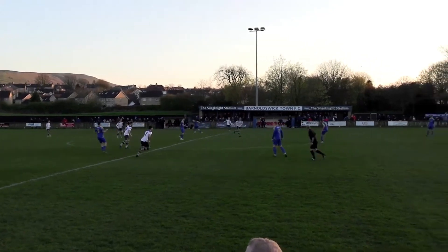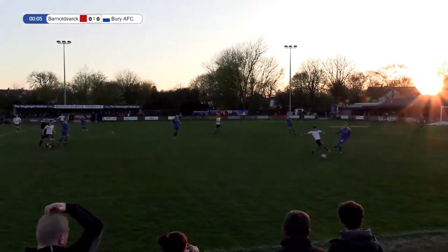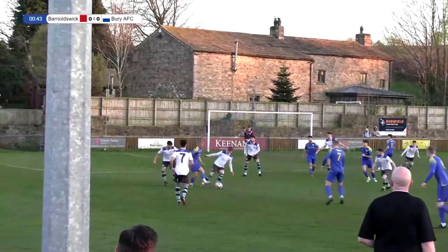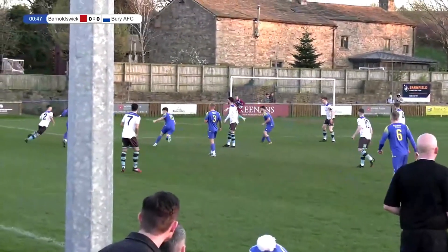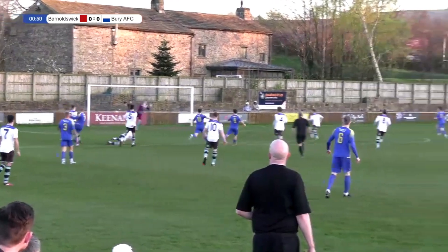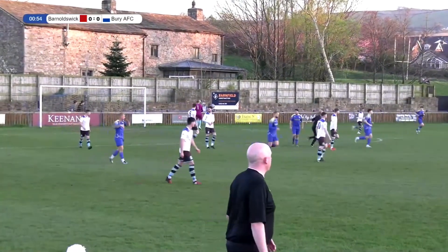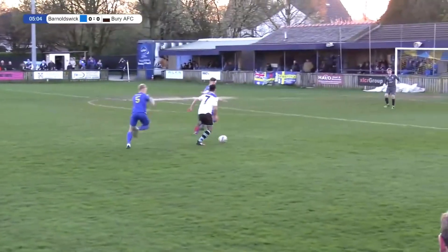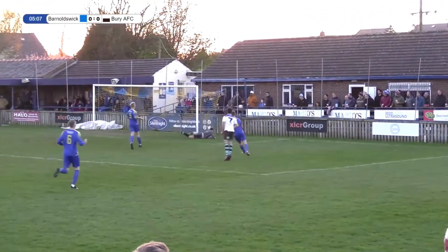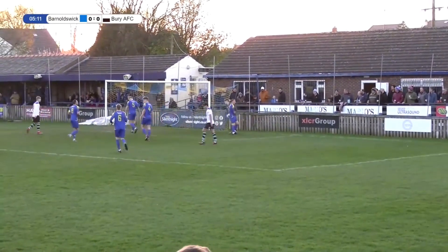Barnoldswick get us underway. Number three Webster in the area, number seven Knox manages to get a shot away, always bending away from Jack Atkinson's goal. Cross to cover, fires it forward up towards Ben Wharton, but Gilboy gets away. He's inside the box, gets a shot away to the near post, keeper turns it round for the first Berry corner of the evening.